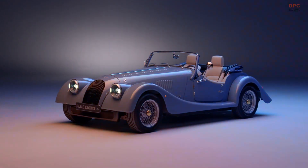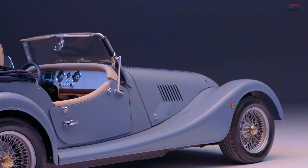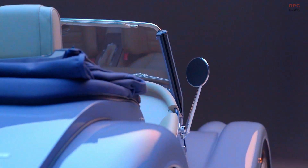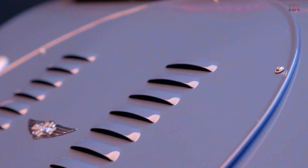The Morgan Plus 4, a classic model with a 70-year legacy, was replaced in 2020 by the Plus 4. This new iteration introduces significant upgrades such as a lightweight aluminum frame, a powerful BMW engine, and a well-appointed interior. Morgan has now unveiled a newer version of the Plus 4.